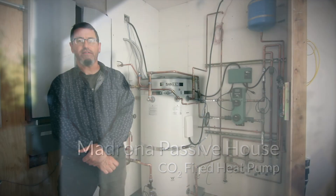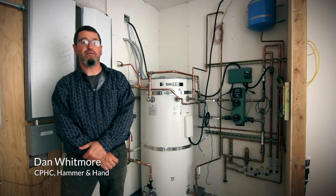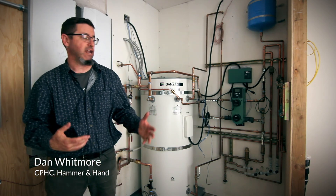Here we are at the Madrona Passive House, and we're getting into finishes, including the finished mechanical systems.